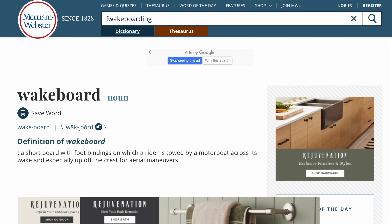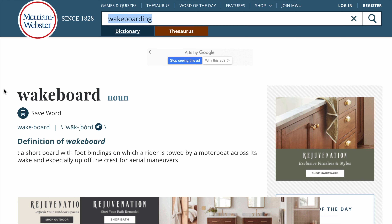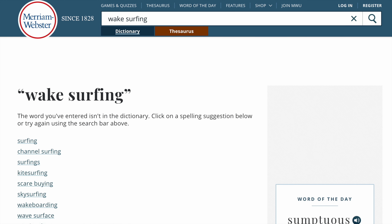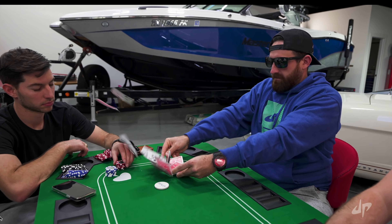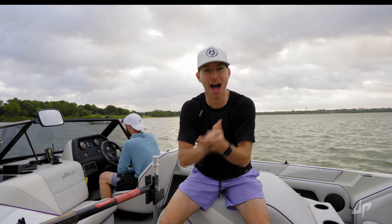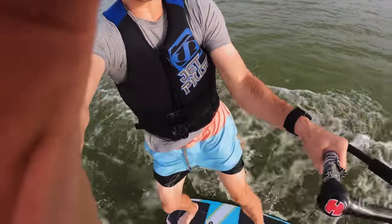Also, just looking up wakeboarding on Webster's Dictionary, it comes up with a result. When you search for wake surfing, nothing. People from all over the world watch Dude Perfect, and to better connect with their audience, I can understand why they use the vernacular of wakeboarding.